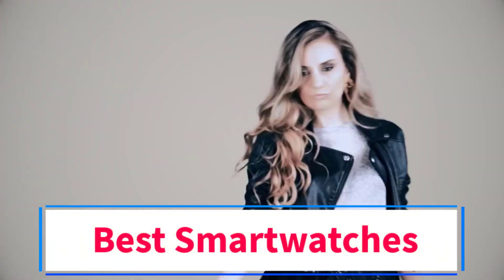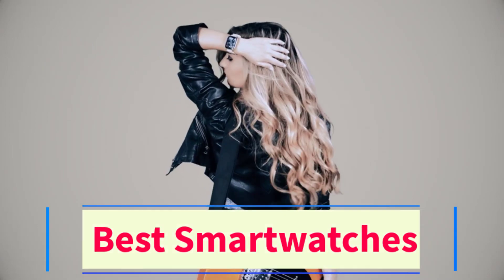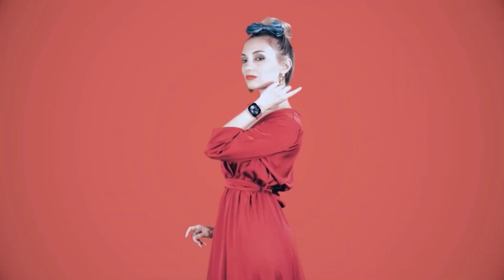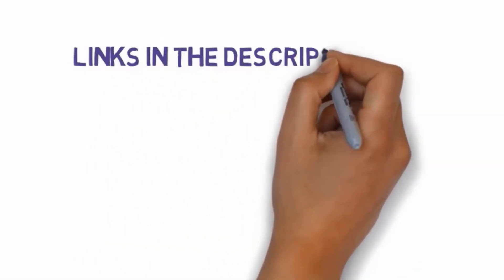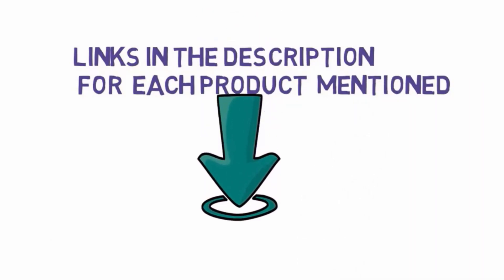Are you looking for the best smartwatches? In this video we will look at some of the 5 best smartwatches on the market. Before we get started, we have included links in the description, so make sure you check those out to see which one is in your budget range.